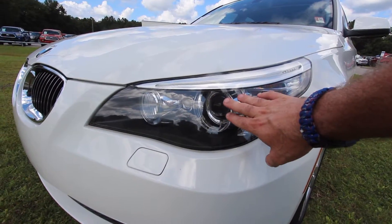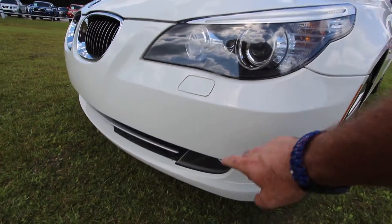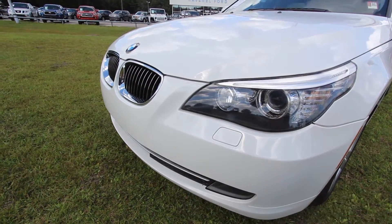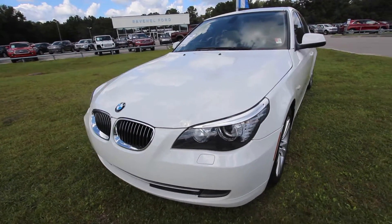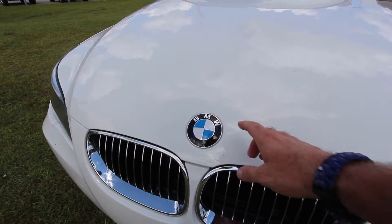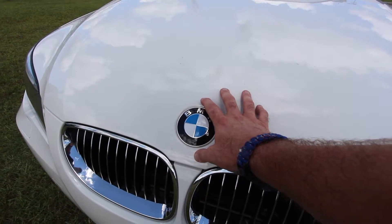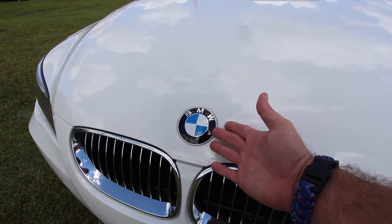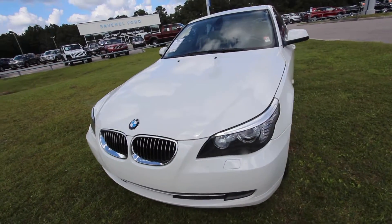You've got these gorgeous projector headlights, which most likely have HID Xenons built into the projectors. You have fog lights down on the bottom. With a condition report, we are looking to see if there's any dents, dings, scratches, or imperfections on the car. The front of this car is looking really good. The kidney grille looks good, the chrome is looking nice, and the front end is just beautiful.